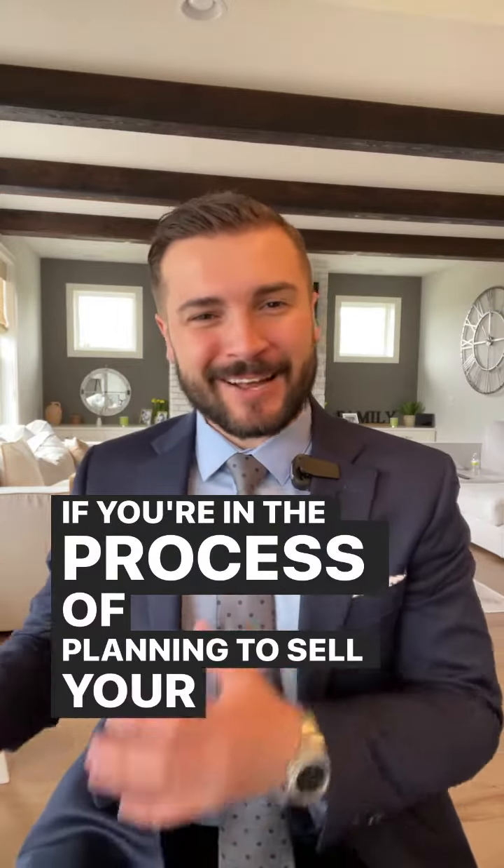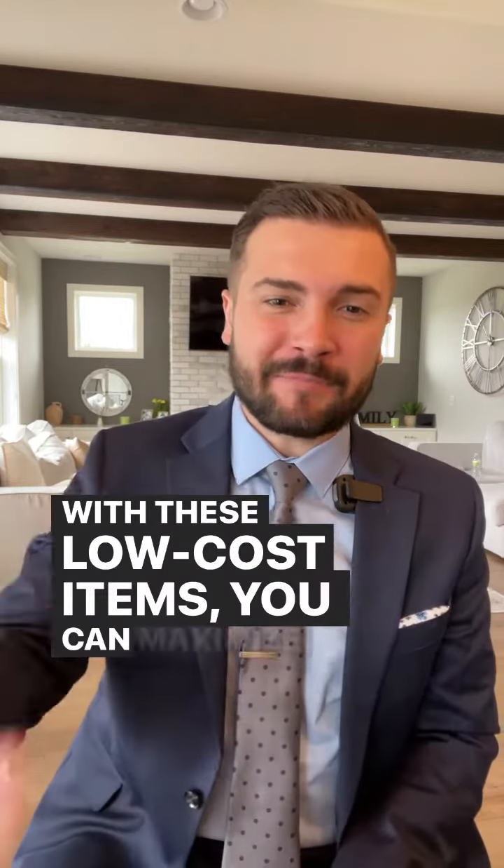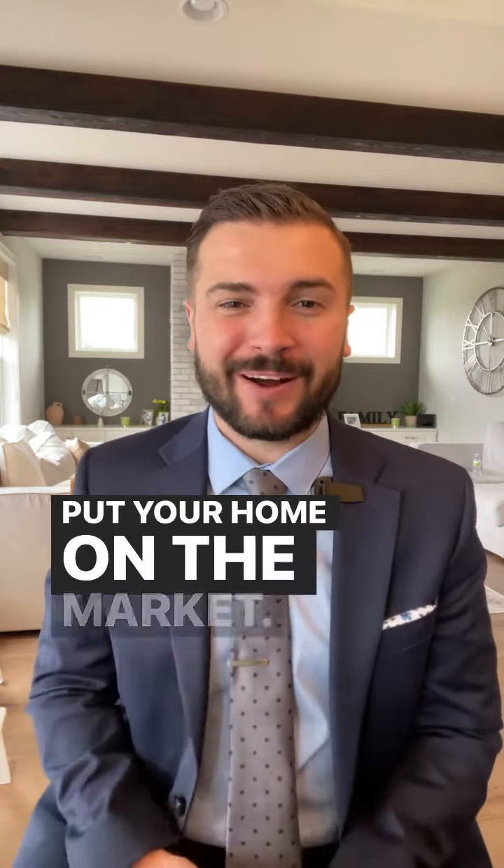If you're in the process of planning to sell your home in the near future, do these five things to get ahead of the competition. With these low-cost items, you can maximize the value, increasing the amount of money that you will attain when you put your home on the market.